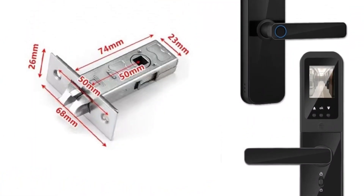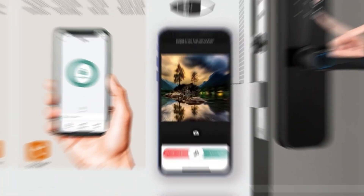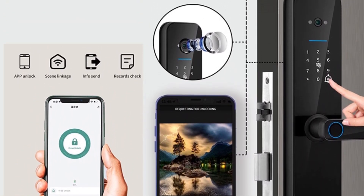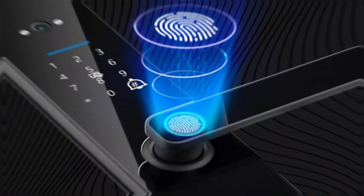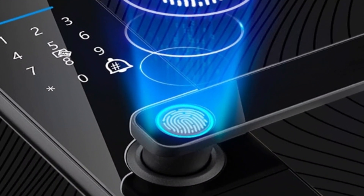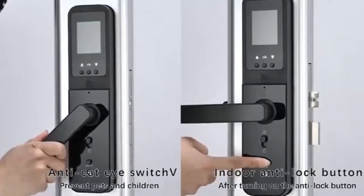Biometric Recognition — the XSD-TS Tuya Smart Door Lock employs biometric technology, making it virtually impenetrable to unauthorized access. By registering your unique fingerprint, you can ensure that only trusted individuals can enter your home. This feature eliminates the need to carry keys or remember codes, adding a layer of convenience to your daily life.